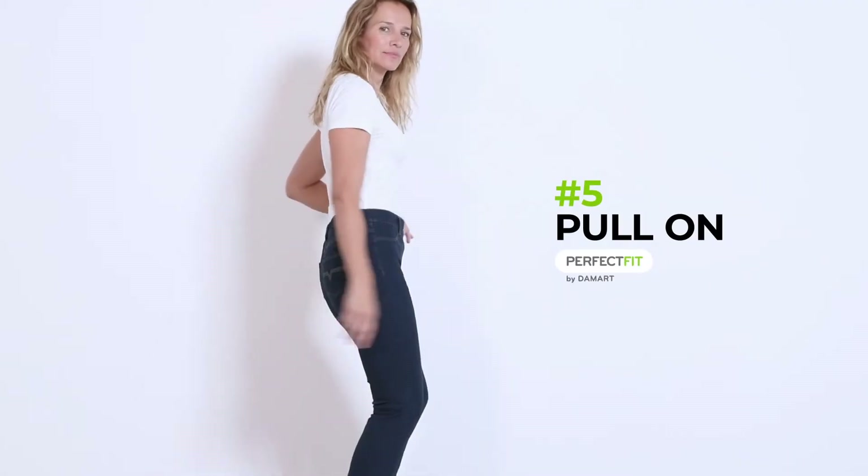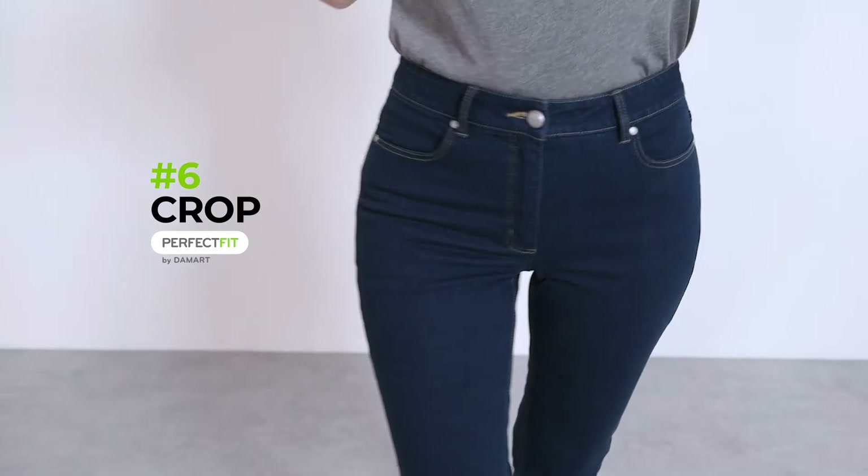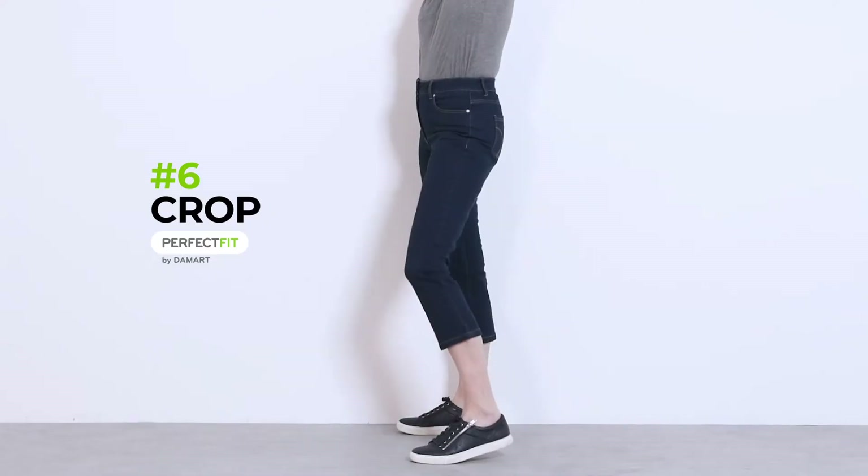You're going to love the pull-on — it looks great and is so easy and comfortable to wear. Lastly, our cropped jean is ideal when it starts to get warmer.